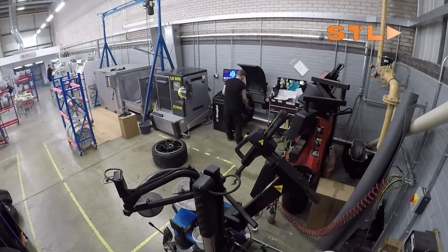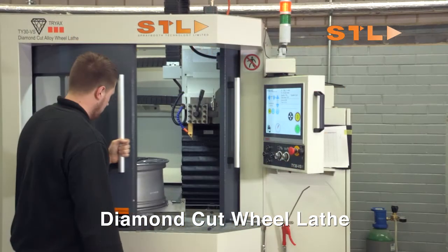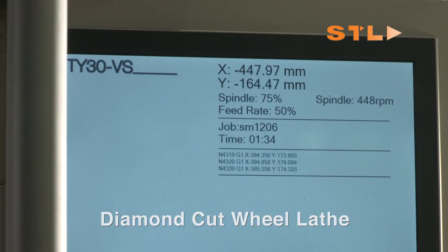From tyre removal, wheel straightening and surface preparation to CNC diamond cutting and bespoke powder coating facilities, STL provide the complete turnkey solution.